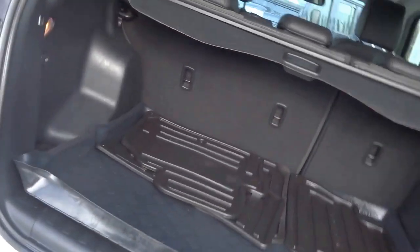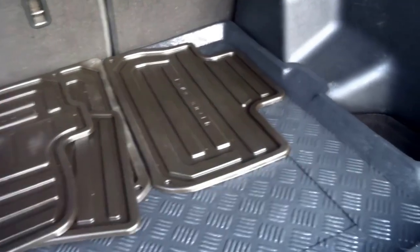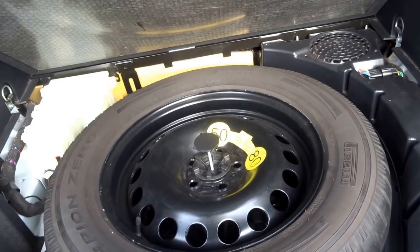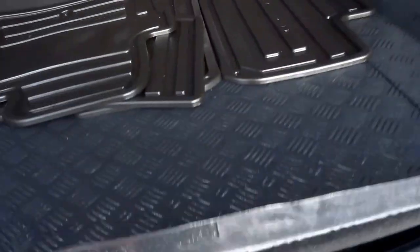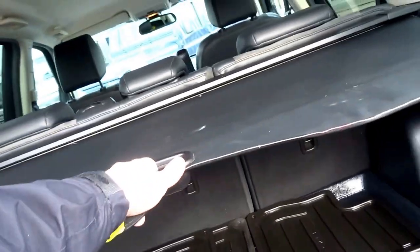In the boot you've got a set of rubber floor mats as well as a boot liner, and then under the floor you have a full-size spare and a pull-across roller blind.